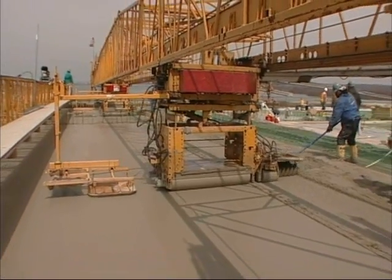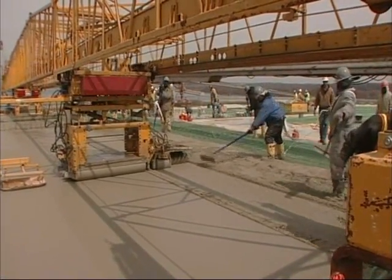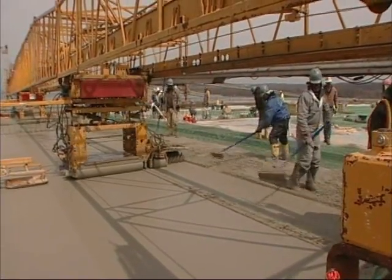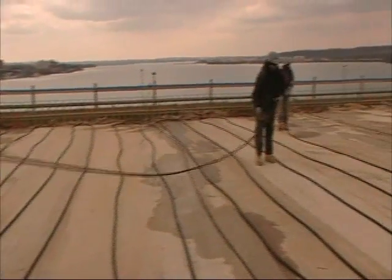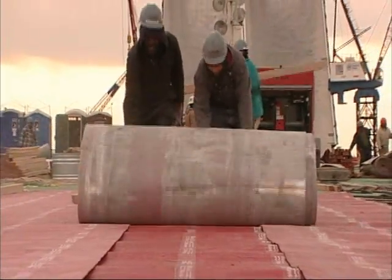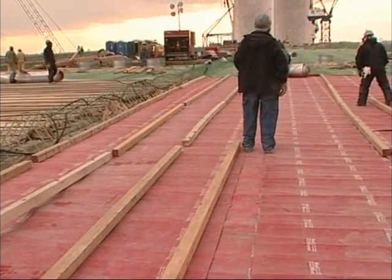The specifications required us to keep the concrete between 50 degrees and 100 degrees for seven days after it had been placed. The deck being 12 inches thick, left unprotected, would have quickly assumed the temperature of the air around it. What we did, using both the insulating blankets and the ground heaters, would successfully maintain all of the concrete that we placed in that temperature range between 50 and 100 degrees, thus giving the state exactly what it was that they were looking for.